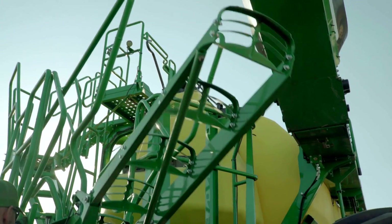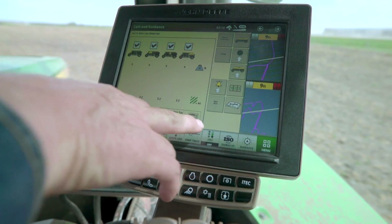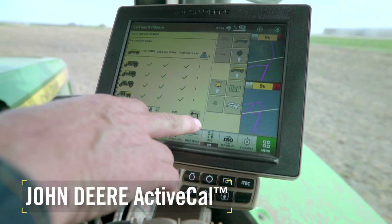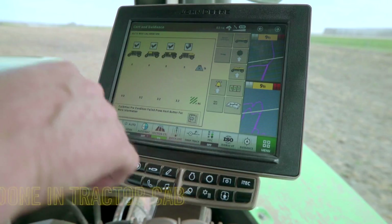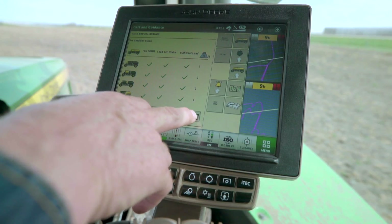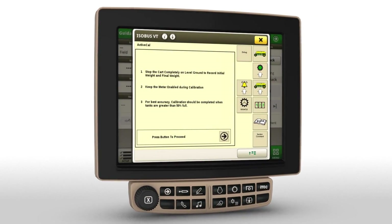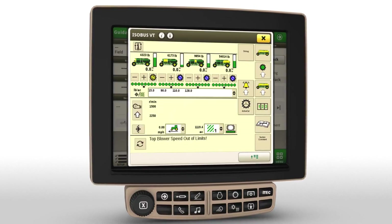The result? Less time filling and more time for seeding. Here's another confidence booster and time saver: John Deere Active Cal. This new auto-calibration system lets you quickly do all calibration in the tractor cab on the Gen 4 4600 display. It only takes a few minutes with no need for back-and-forth trips to the cart. To calibrate, just bring the Active Cal screen up on the Gen 4 display. Be sure the machine is stopped, then touch the Active Cal button — the screens on the display will help you through the process.